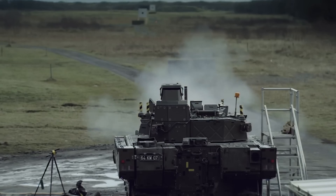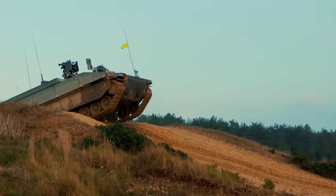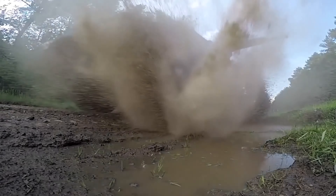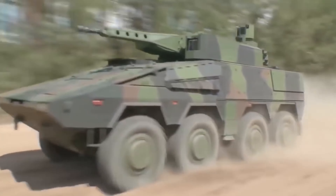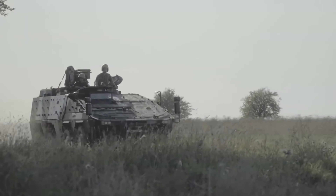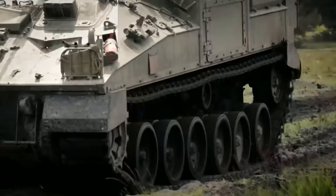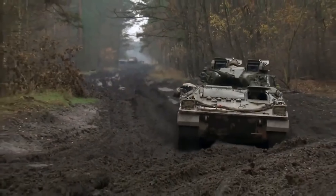From the M2 Bradley to the BMP-3, the infantry fighting vehicle has been an indispensable tool on the battlefield. These high-speed maneuverable vehicles are able to traverse rivers and operate in the face of weapons of mass destruction and even nuclear warfare. Unlike armored personnel carriers, these vehicles can not only transport infantry, but also provide powerful fire support with rocket and cannon fire. We'll be taking a look at some of the most popular and interesting infantry fighting vehicles.